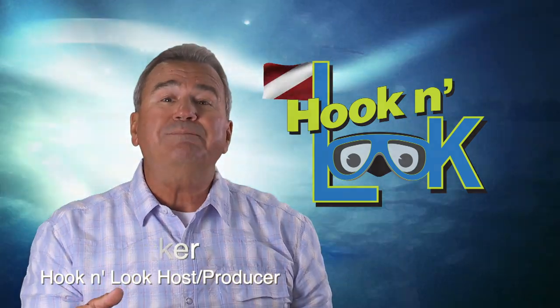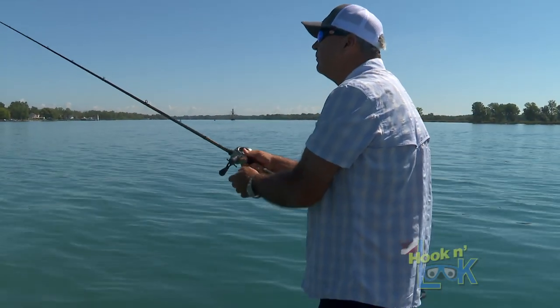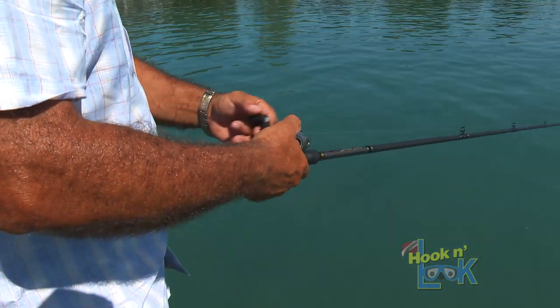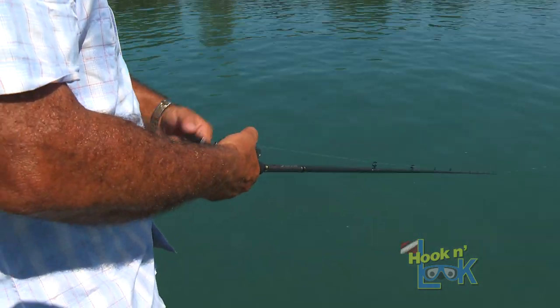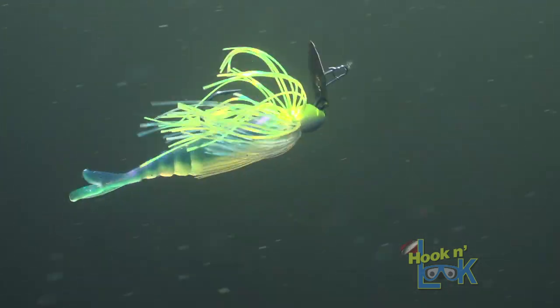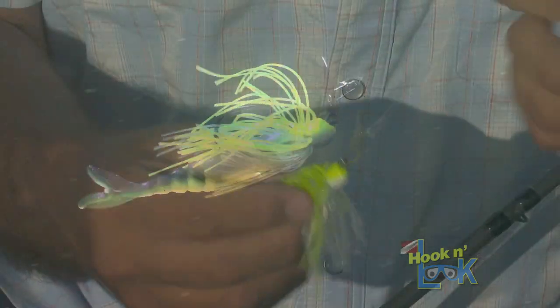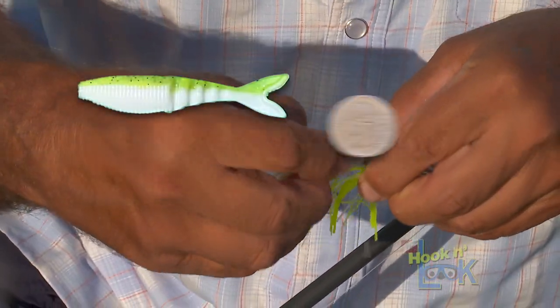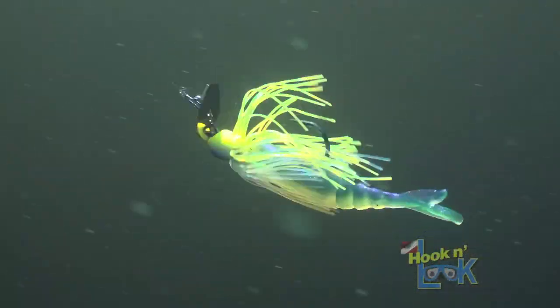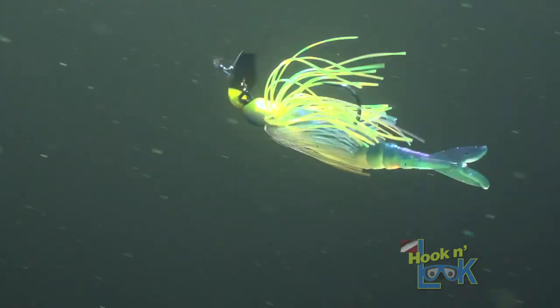What I do is simply get on the edge and go. There are a number of search baits you can use up on the flats and across the edge, but today I'm covering water with a smaller profiled vibrating jig, Z-Man's Chatterbait Minimax. Yamamoto recently came out with a smaller 3-inch Zako swimbait, which makes a perfect sized trailer for this bladed jig.